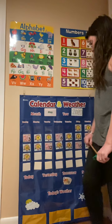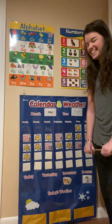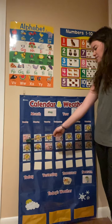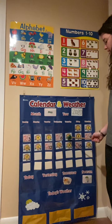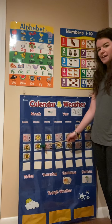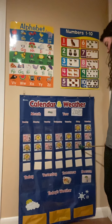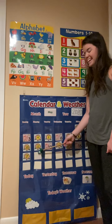Time to count. We have a lot of numbers. Are you ready? Alright, here we go. One, two, three, four, five, six, seven, eight, nine, ten, eleven, twelve, thirteen, fourteen, fifteen, sixteen, seventeen, eighteen.